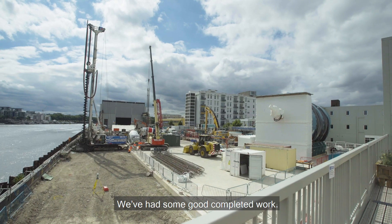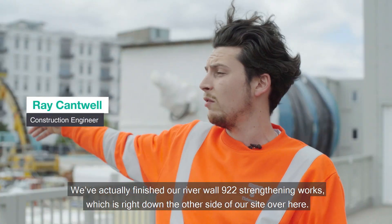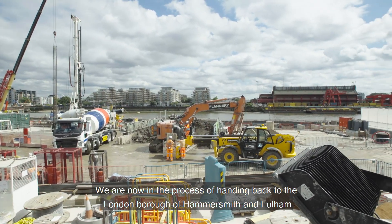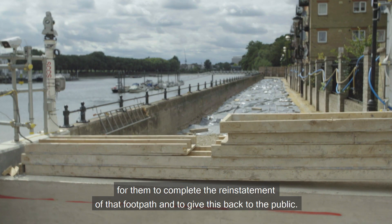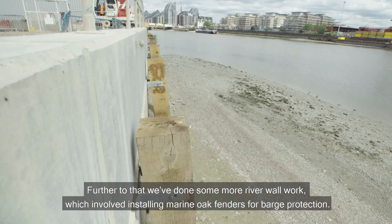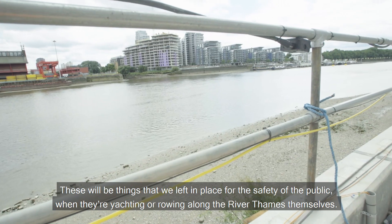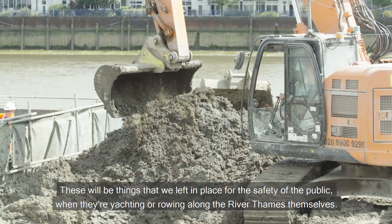We've had some good completed work — we've finished our Riverwall 922 strengthening work, right down the other side of our site. We're now in the process of handing back to London Borough of Hammersmith and Fulham for them to complete the reinstatement of that footpath and give this back to the public. We've also done further riverwall work installing marine oak fenders for barge protection — these will be left in place for the safety of the public when they're yachting or rowing along the River Thames.